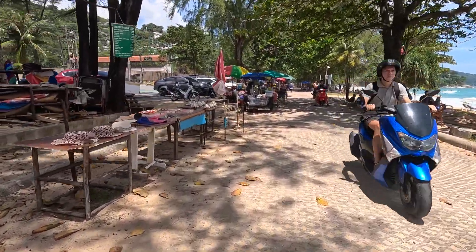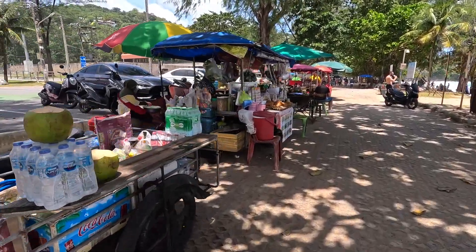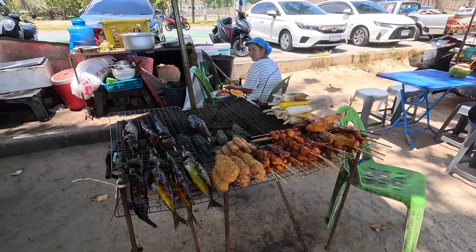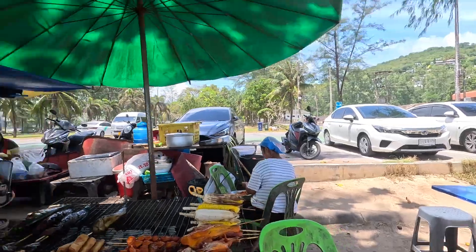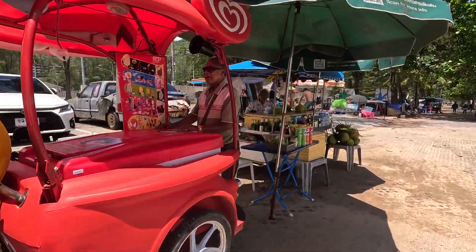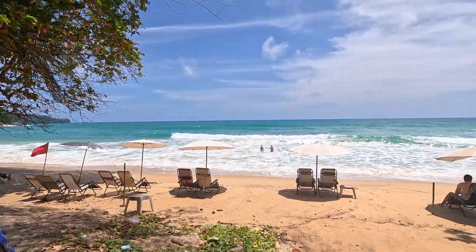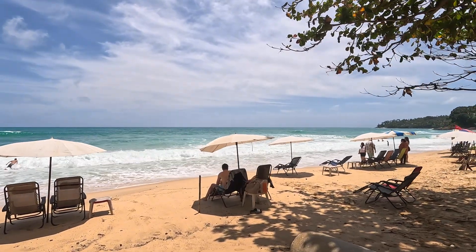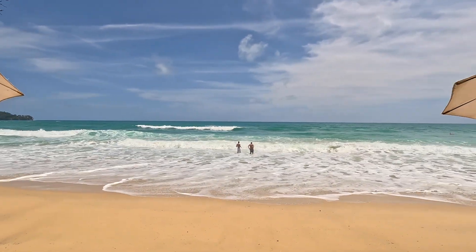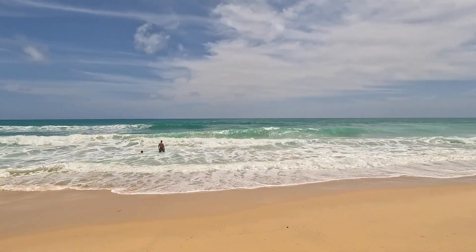Here we go — beach mode. See how rough it is. There's a shot of the north again.